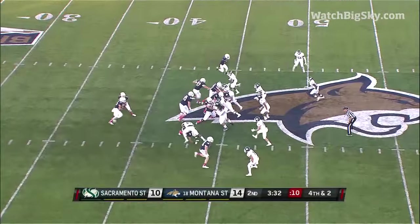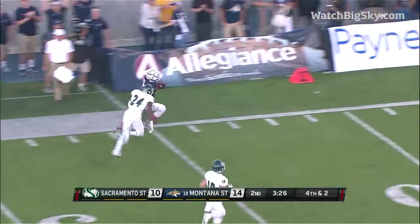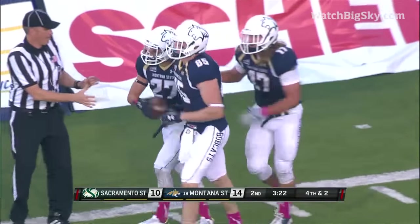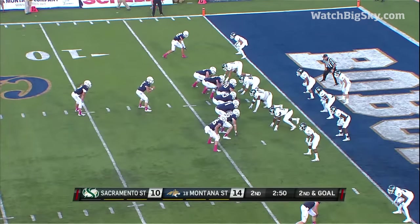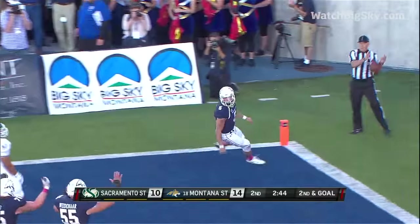They might go for it here. They will. First down and much more, at the 30. One defender to beat, and tripped up and finally down at the 9-yard line. What a play. A little behind Pukka. Pukka — and touchdown, Montana State.